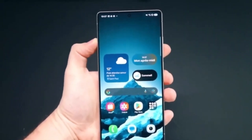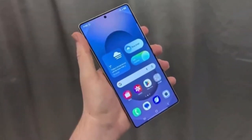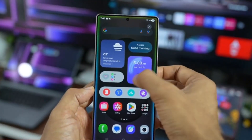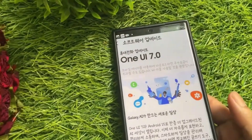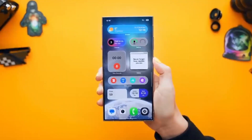Samsung fans, it's time to get excited again. While the rollout of One UI 7 based on Android 15 is still ongoing across various Galaxy devices, there's already buzz building around the next big software upgrade, One UI 8, based on Android 16.